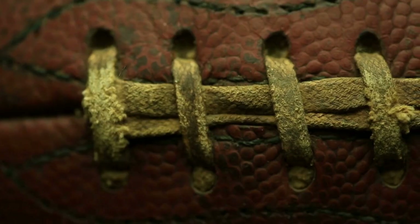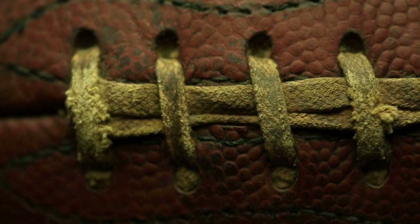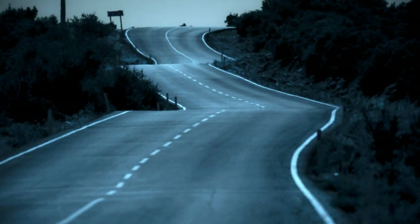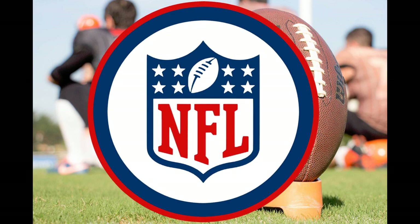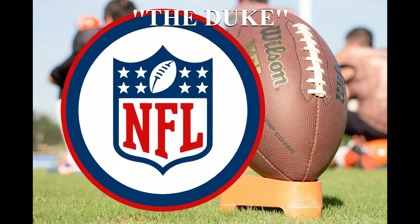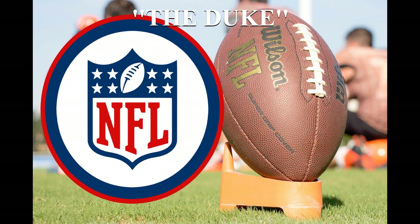After some time, leather was wrapped around these rubber balls as well to increase their durability. And with that, our journey to how the Wilson footballs we know today came to be is complete. Since the creation of the NFL in 1941, Wilson's 'The Duke' football has been the only ball ever used by the sport.